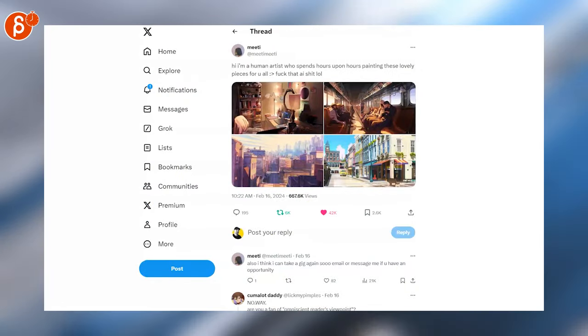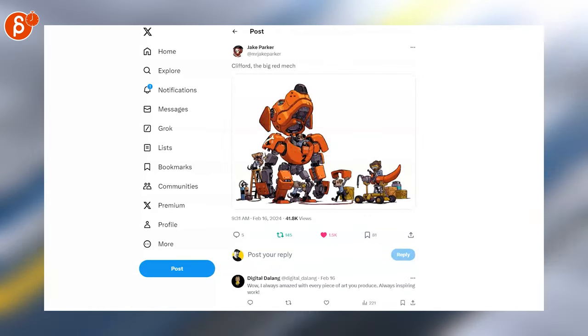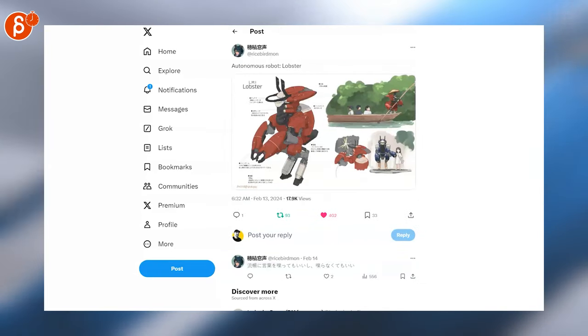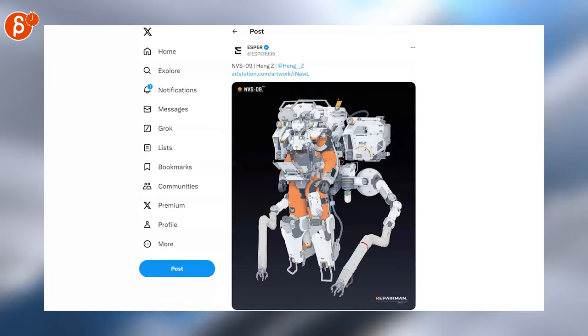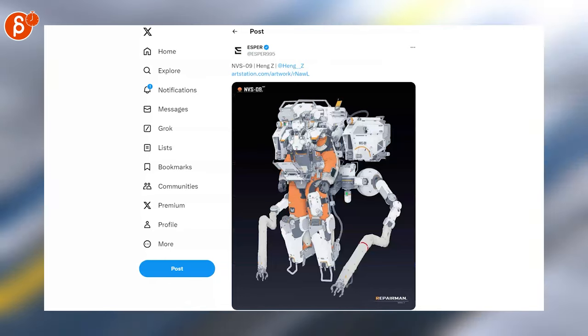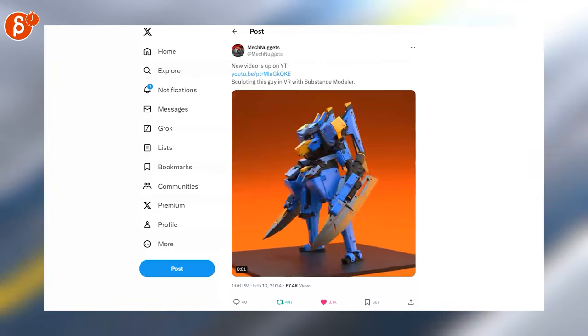Switching over to art — this is pretty cool. Definitely into mech. There's the lobster version too — love that one. Awesome detail and cool colors. And the 3D version here — sculpting this guy in VR with Substance Modeler. That's very interesting.